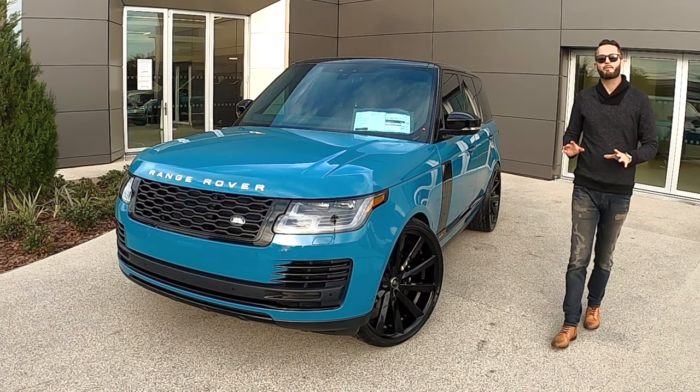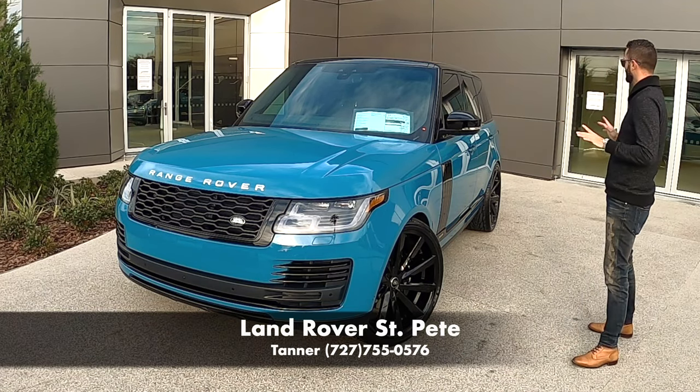Hi guys, this is Anthony from Hawkeye Rides. I'm here today at Land Rover, St. Petersburg, Florida.